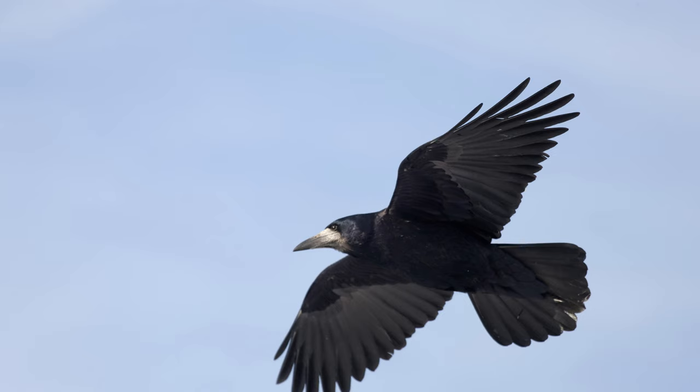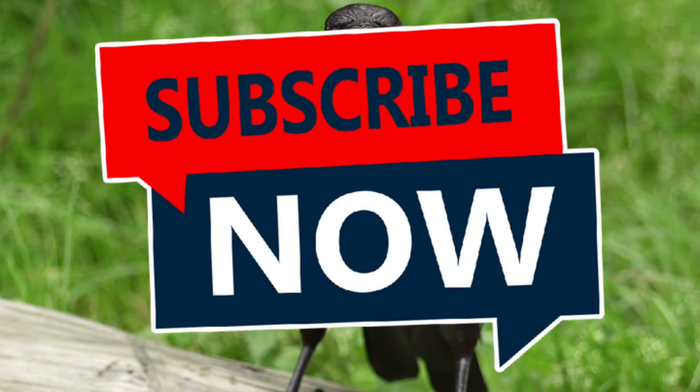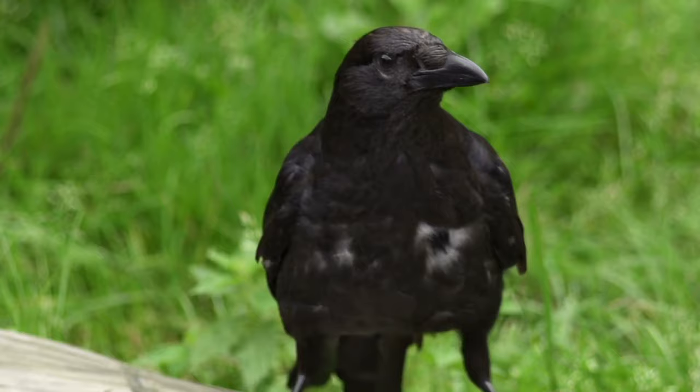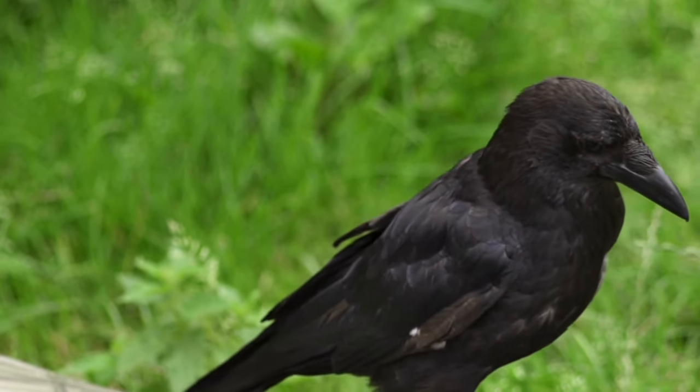Hey everyone, welcome back to Tiramader Gardens! Today we're meeting a familiar sight in fields and farms: the common crow. These intelligent birds are more than just scavengers — they have a fascinating relationship with agriculture. Let's see how these clever corvids interact with our world. Crows are part of the corvid family, which also includes ravens and jays.